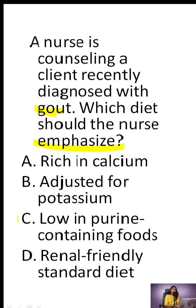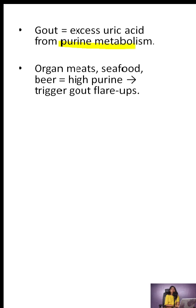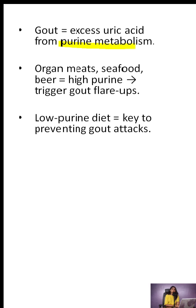Correct answer: C. Low in purine-containing foods. Gout is caused by excess uric acid, which builds up from purine metabolism. Foods like organ meats, seafood, and beer are purine-loaded and trigger flare-ups. A low-purine diet is key to prevention.